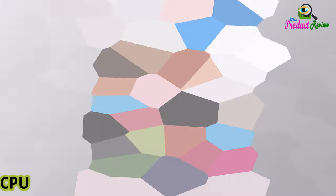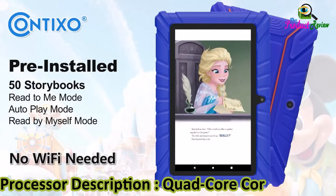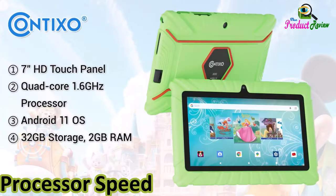Processor brand: Allwinner. CPU model number: quad-core Cortex-A100. Processor description: quad-core Cortex-A100. Processor speed: 1.5 gigahertz.